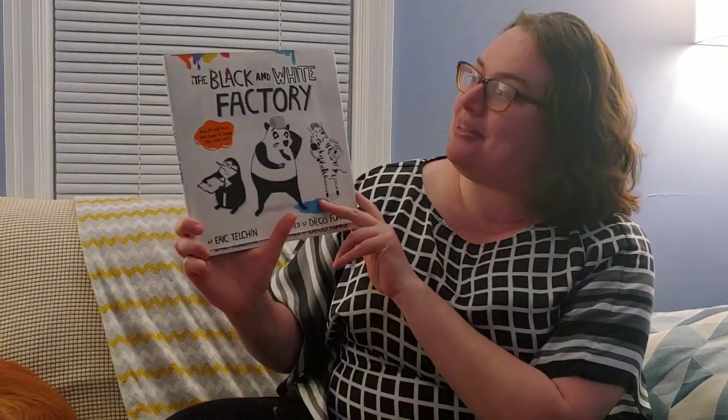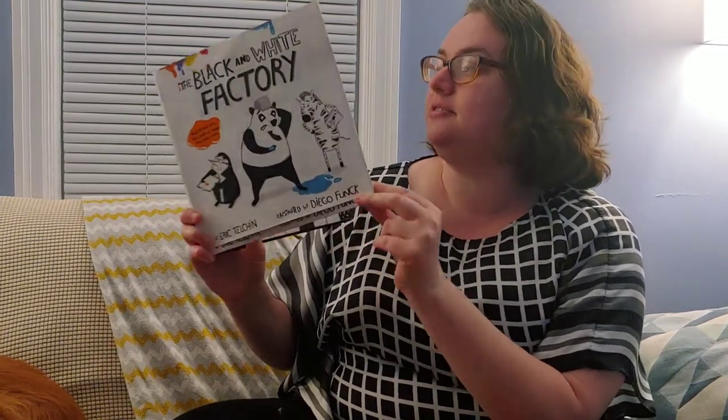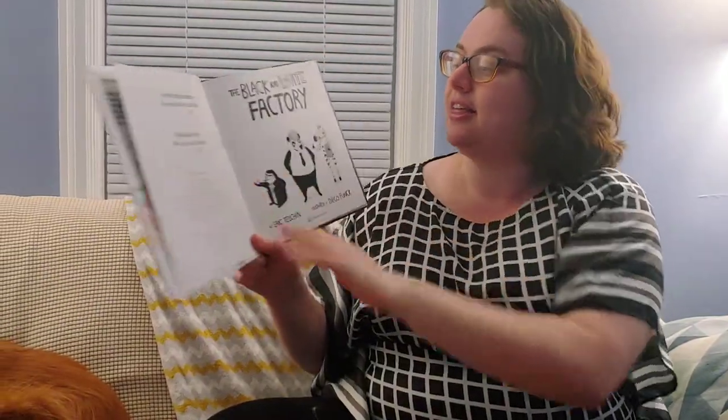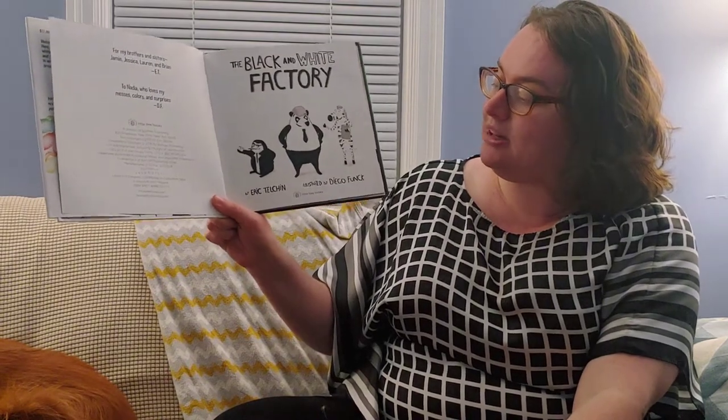Hello friends, welcome! I am so glad to see you. I have a wonderful book to share with you today. It is called The Black and White Factory and it's by Eric Telchin and Diego Funk. This book is read with permission by Little B Books.